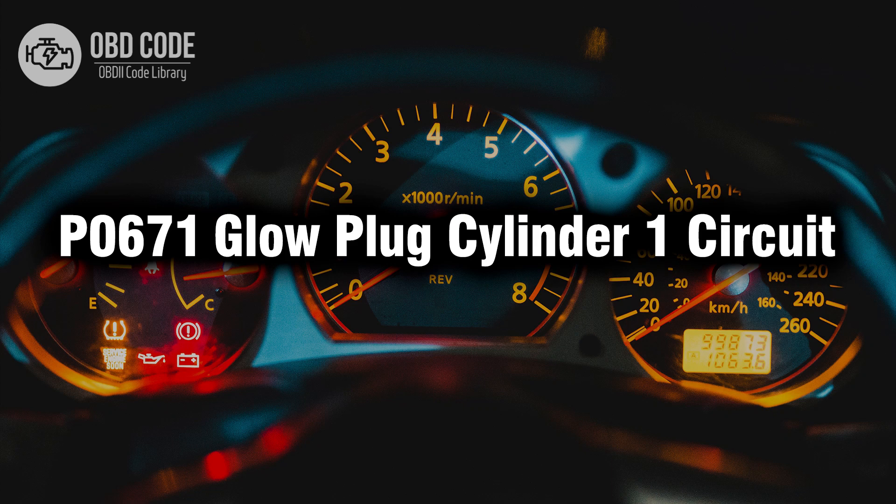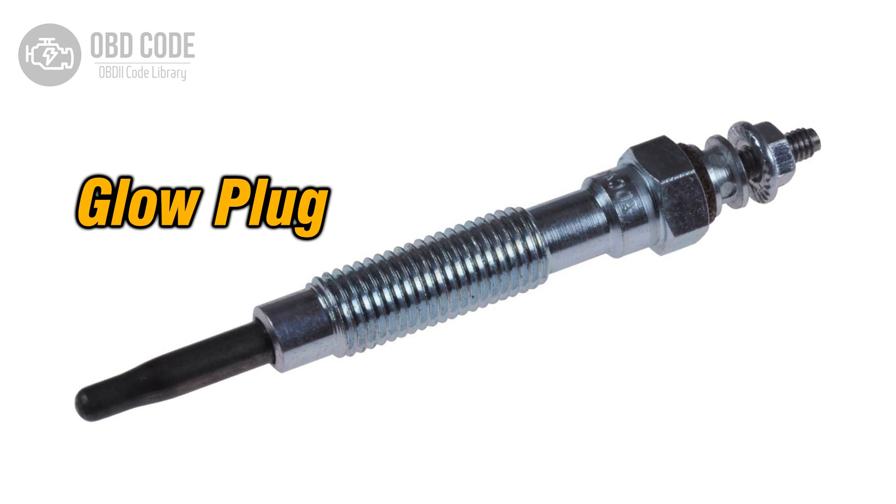Welcome. In this video we will talk about code P0671, its symptoms, causes and possible solutions. The P0671 trouble code indicates an issue with the glow plug circuit for cylinder 1 in a diesel engine. Glow plugs are essential components used to preheat the combustion chamber for easier cold starts in diesel engines. When the powertrain control module (PCM) detects a fault in the glow plug circuit for cylinder 1, it triggers the P0671 code.